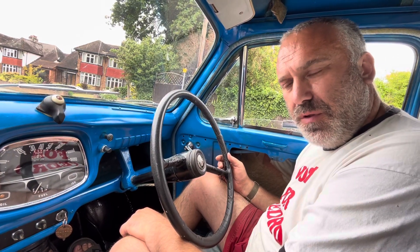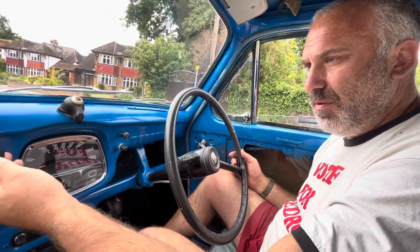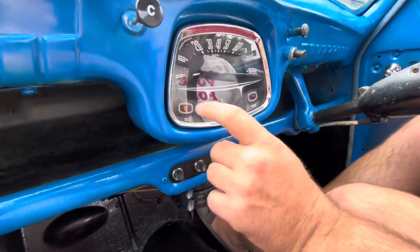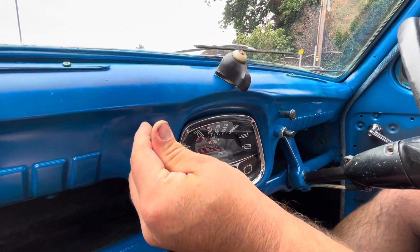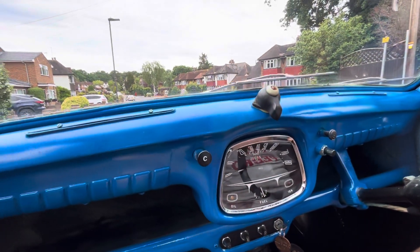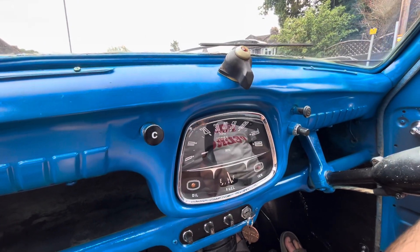I thought I'd take you on a quick ride of the first A35 that we got. This is one of three cars - we've now got three of these. I'll show you how it starts up: a little bit of choke, turn the ignition on, pull this, bit of choke off. The ignition light stays on but I'll have to fix that. Quick check over the shoulder.